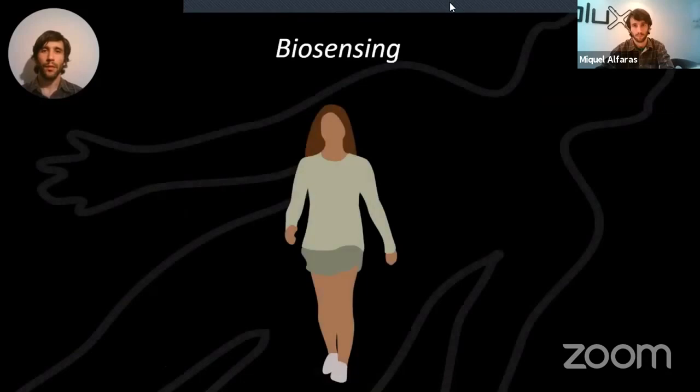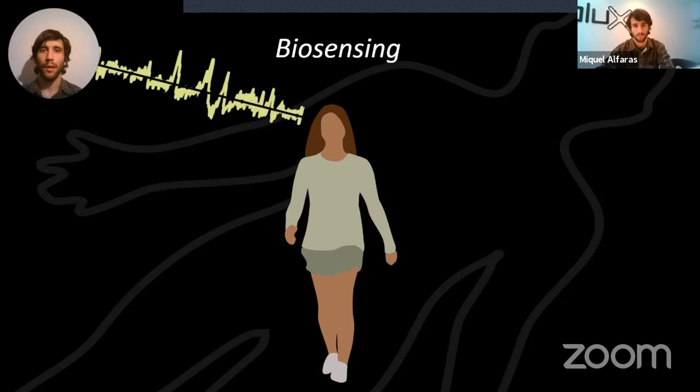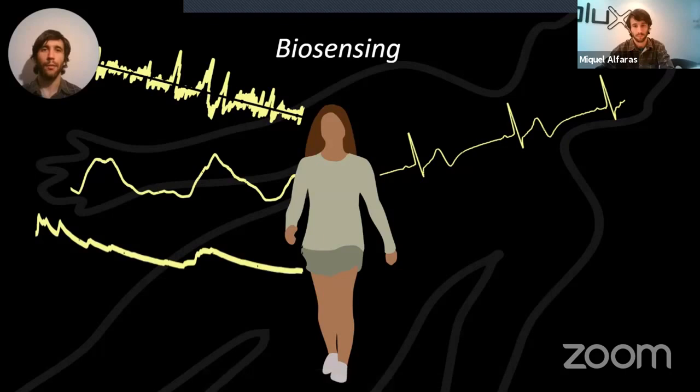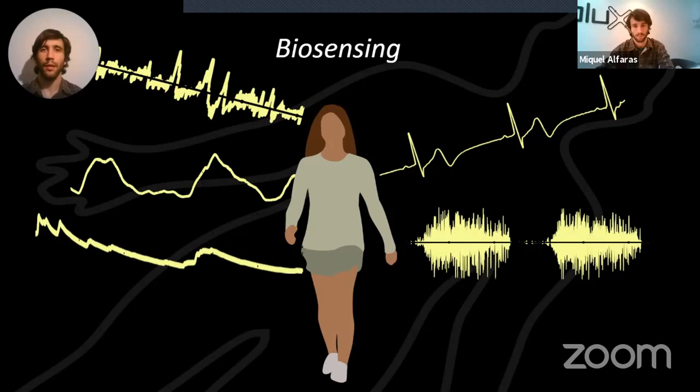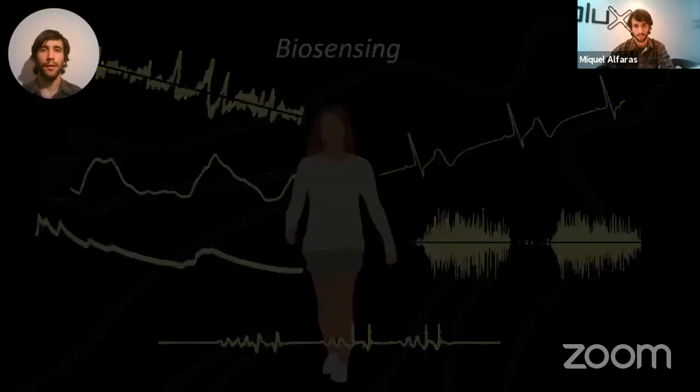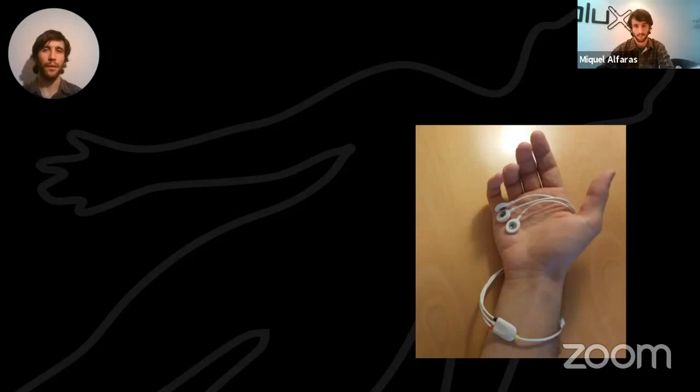If we look at biosensing, these technologies are becoming more and more available. You can grab an EEG sensor and work with brain waves, heart data, breathing cycles, electrodermal activity. You can tell someone they're not performing a movement well by looking at their electromyography, or check accelerometry data to see they're not achieving their 10,000 steps. All these use cases stem from health and performance, and we as designers were wondering whether we could do something different.